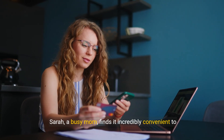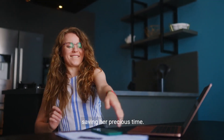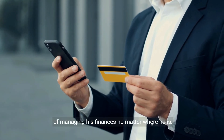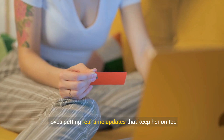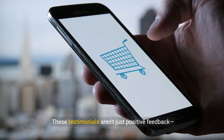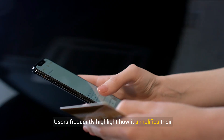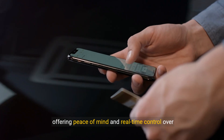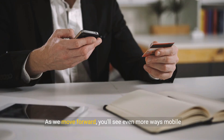Sarah, a busy mom, finds it incredibly convenient to handle all her banking needs right from her phone, saving her precious time. Jason, who travels frequently, appreciates the ease of managing his finances no matter where he is. Maria, who recently started using mobile banking, loves getting real-time updates that keep her on top of her transactions and account balances. These testimonials illustrate the meaningful impact that mobile banking has on everyday life. Users frequently highlight how it simplifies their financial routine, offering peace of mind and real-time control over their money. It's clear — mobile banking has become an indispensable tool for many.